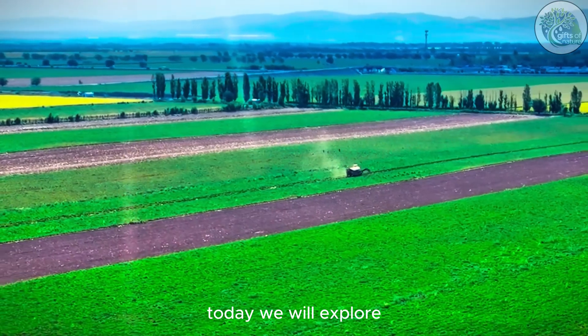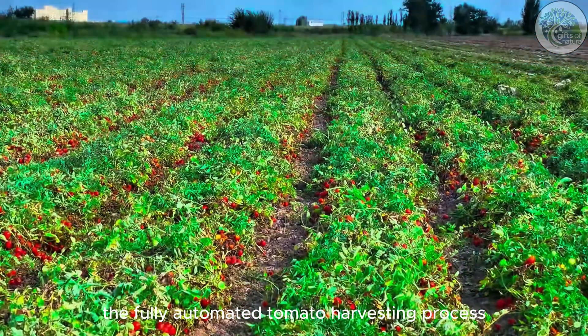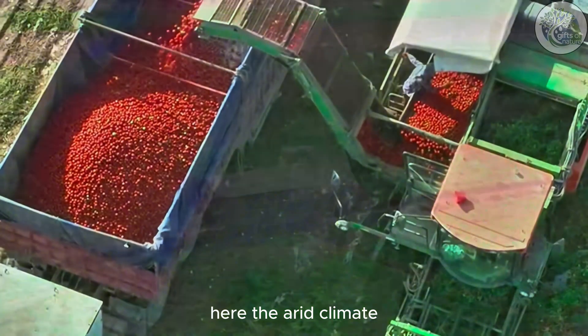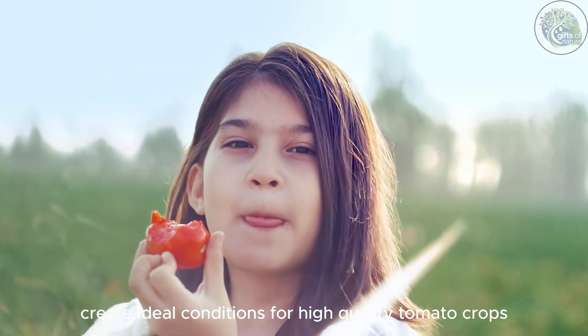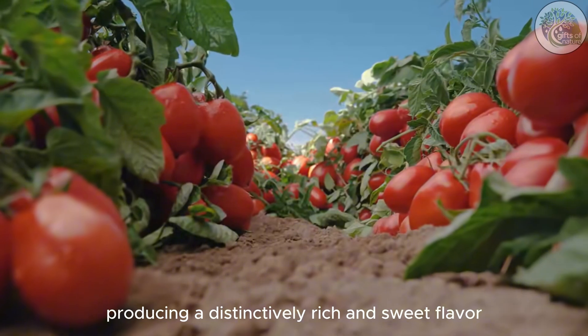Hello, everyone. Today we will explore one of the marvels of modern agriculture, the fully automated tomato harvesting process in the Xinjiang region of China. Here, the arid climate and the significant temperature difference between day and night create ideal conditions for high-quality tomato crops, producing a distinctively rich and sweet flavor.